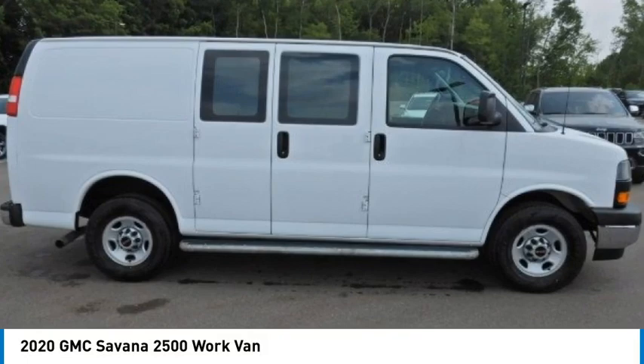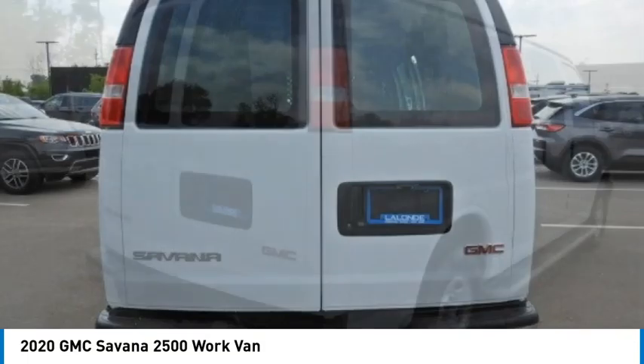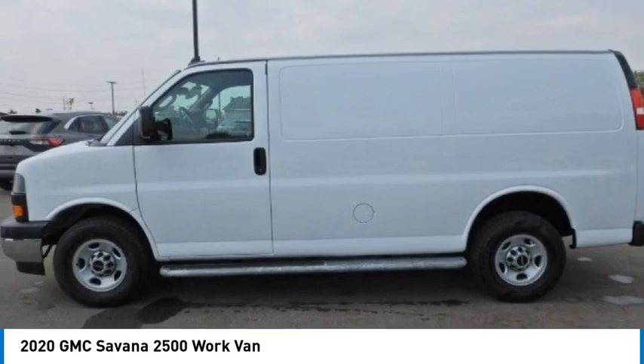Looking for the right vehicle? Check out the 2020 Savana. The Savana Passenger Van is a blend of comfort, convenience, and style. Available in 8, 12, and 15 passenger models.